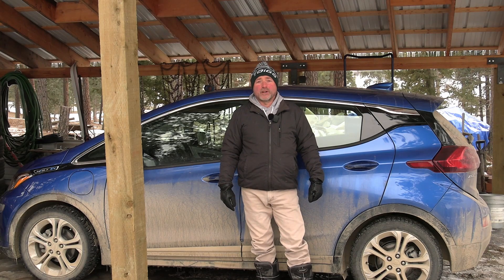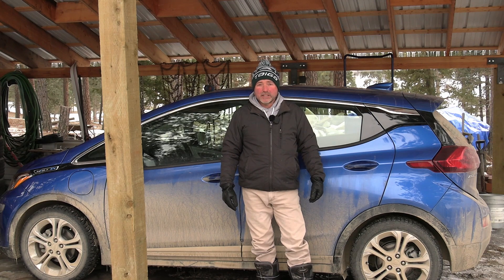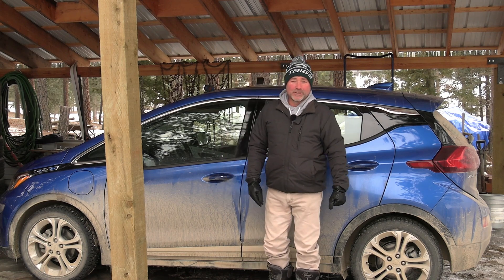Hi, Mike from the rural Montana family. Another beautiful day in Montana — well, not really. Cloudy today, kind of sucks, but what do you do?